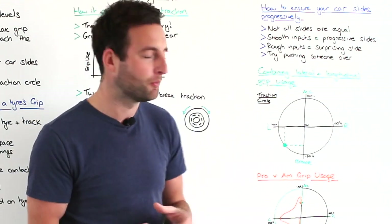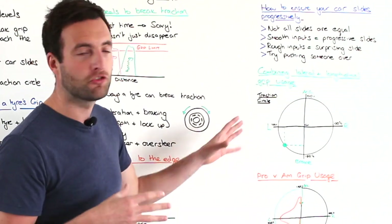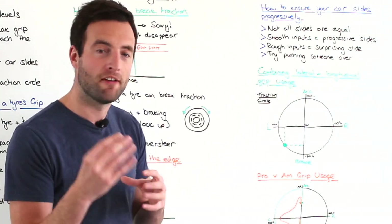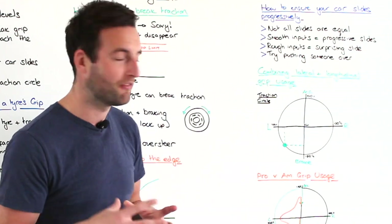To better explain this we have a diagram called the traction circle. The traction circle explains the maximum g-force available in any direction that the car may be travelling in.